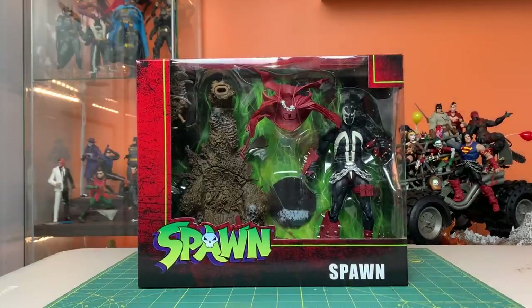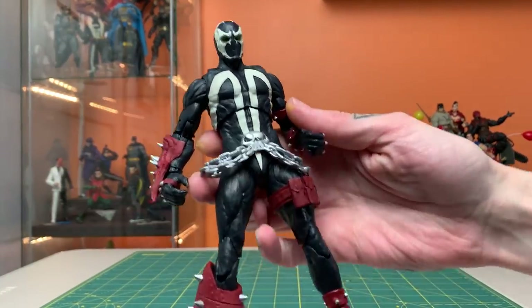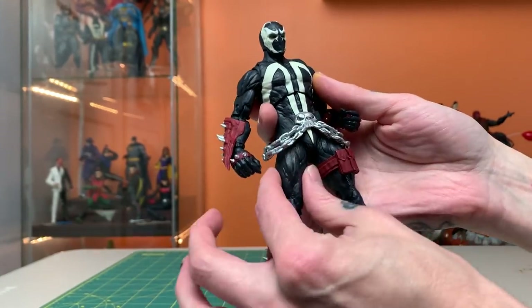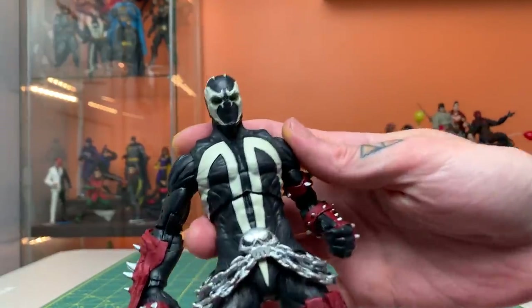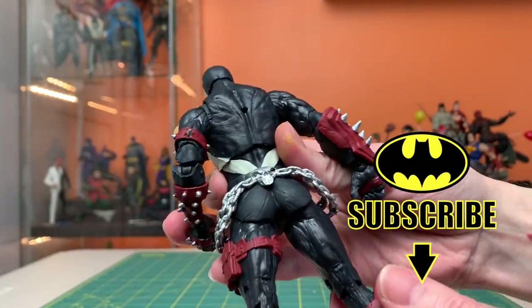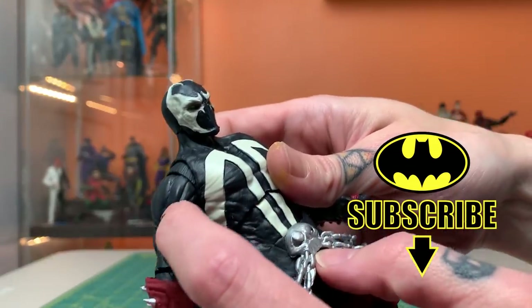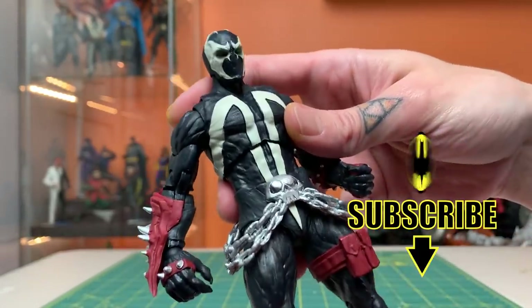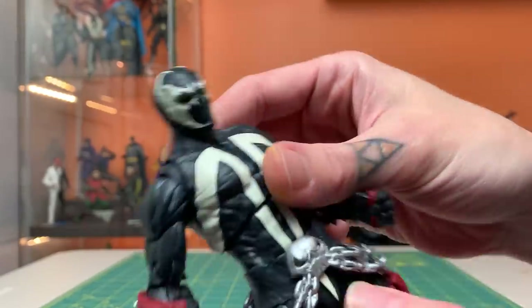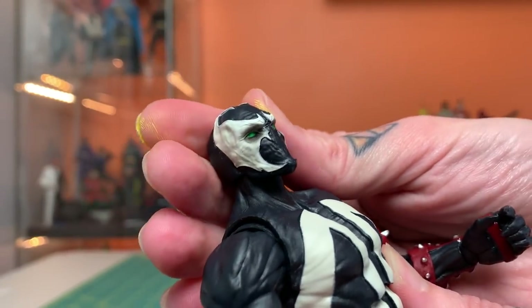This is going to be a doozy — lots to compare him to. So first up let's take a look at Al himself. This is a mostly new sculpt as far as I can tell; I'm detecting some reuse in the hands and part of the leg, but most of it looks new. It looks pretty good — slightly less rippling symbiote look, like the Mortal Kombat one, a little more smooth with just some hints of striations here.